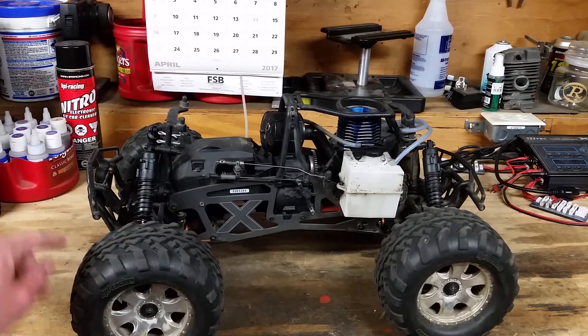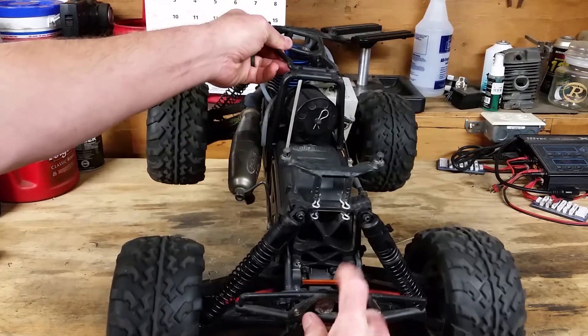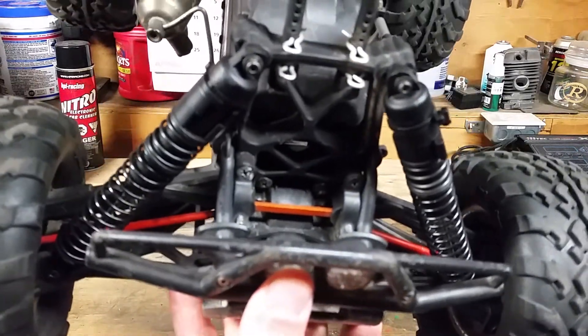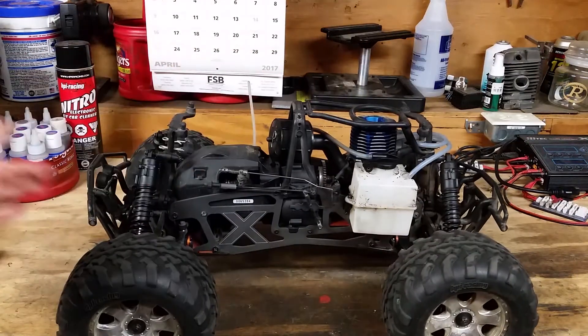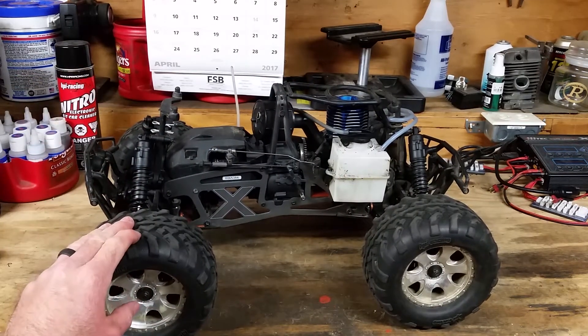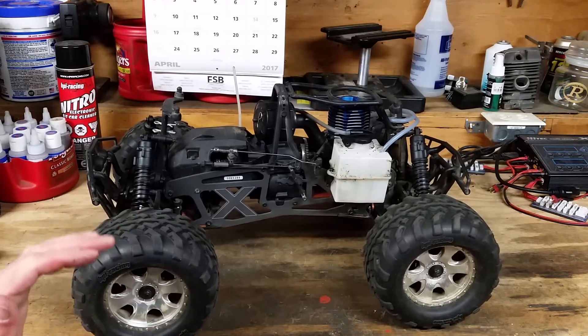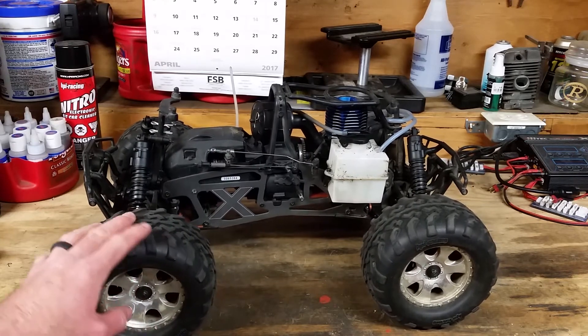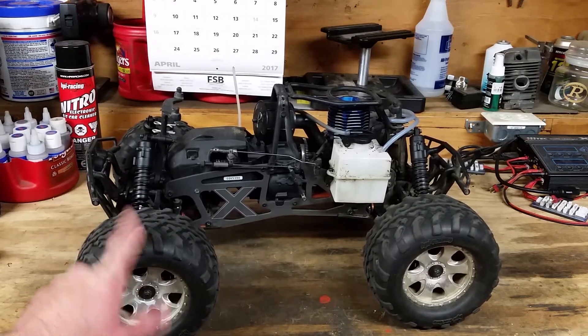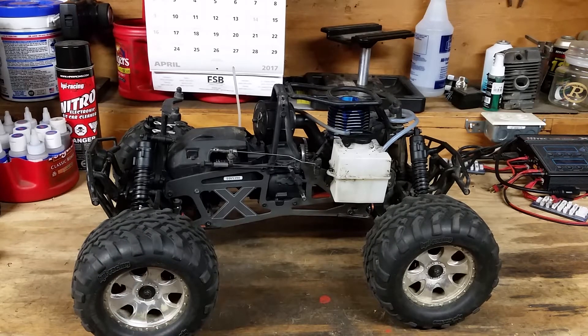This is all-steel drivetrain. Right there — that orange — is anodized aluminum bulkhead braces. The hubs are all very heavy-duty. You can break a Savage, but it's got to be pretty knuckle-headed. You're not just going to bounce it off a curb at half speed and shatter a front end. Durability is about the best in class for eighth-scale nitro monster trucks among the big four. A very durable machine.